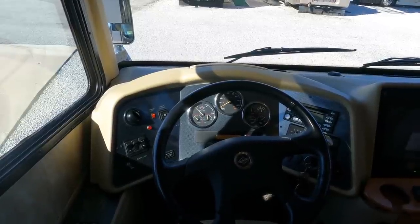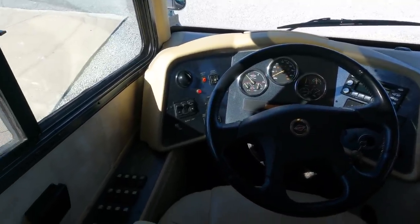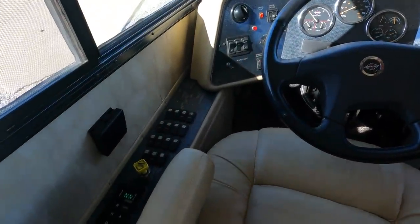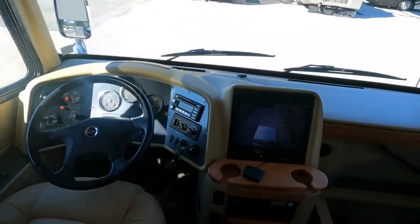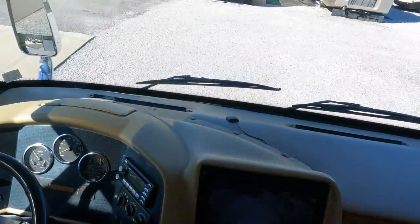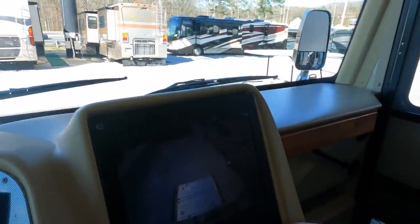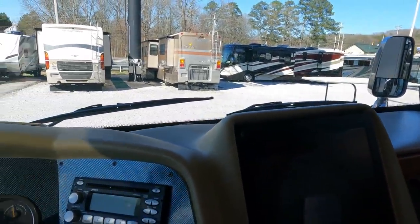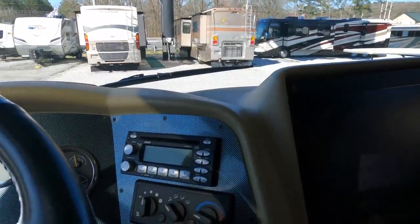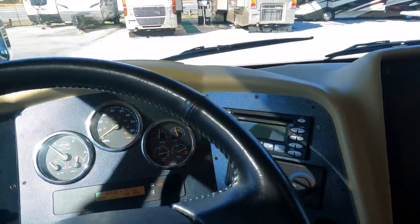Remote spotlight. More buttons than the space shuttle. HWH hydraulic leveling jacks — in my opinion the most dependable system out there. It has the engine brake. These seats are like sitting on recliners while you're driving — almost too comfortable. Serious CD stereo. No check engine lights, no warning lights.